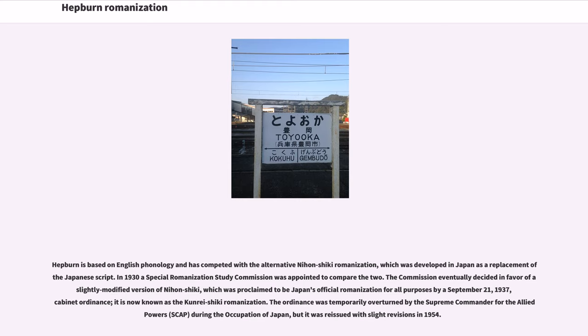Hepburn is based on English phonology and has competed with the alternative Nihon Shiki Romanization, which was developed in Japan as a replacement of Japanese script. In 1930, a Special Romanization Study Commission was appointed to compare the two. The commission eventually decided in favor of a slightly modified version of Nihon Shiki, which was proclaimed to be Japan's official romanization for all purposes by a September 21, 1937, cabinet ordinance. It is now known as Kunrei Shiki Romanization.